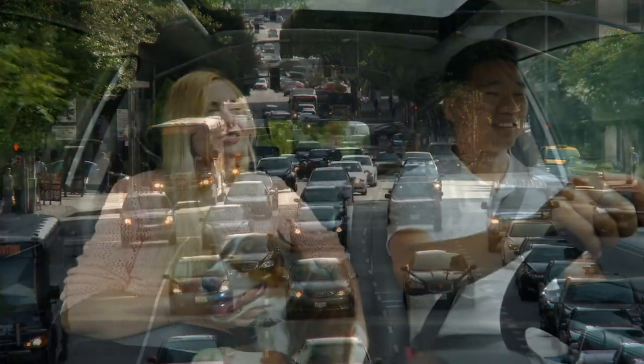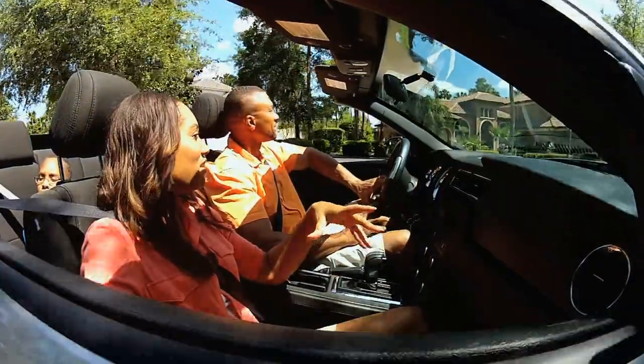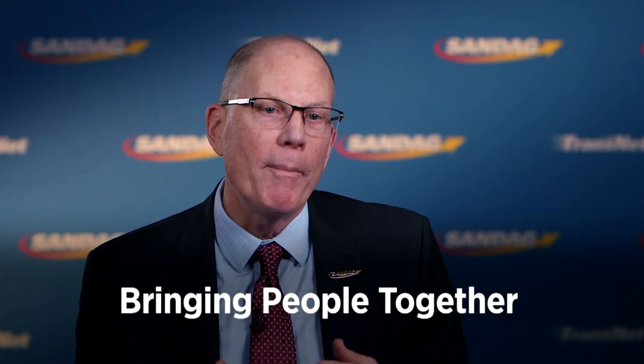Integrated Corridor Management is about people, process, and technology — but people come first. It provides a platform for operators of historically siloed systems — local intersection management, freeway management, transit management — bringing them together around a common objective: how do we move people more efficiently, reduce travel time, and increase safety?